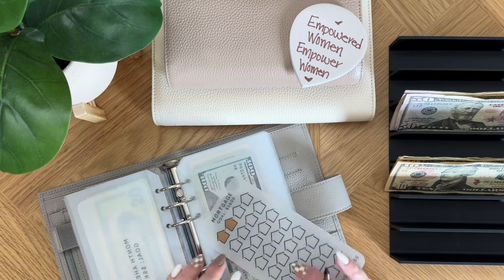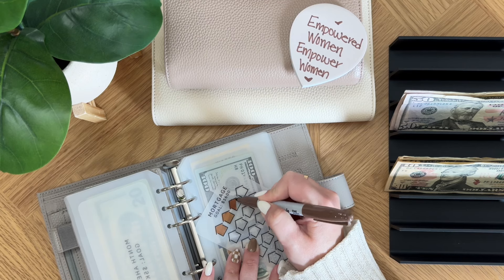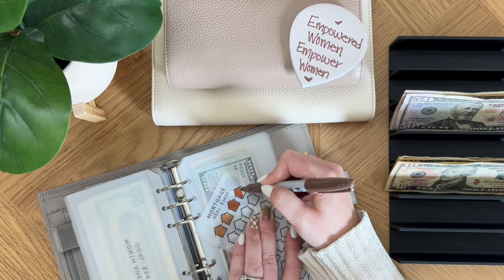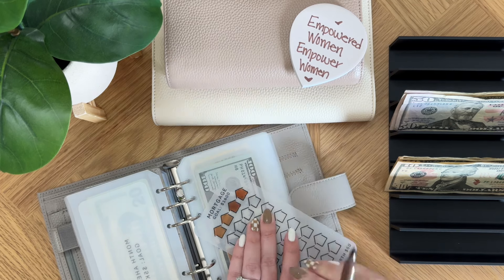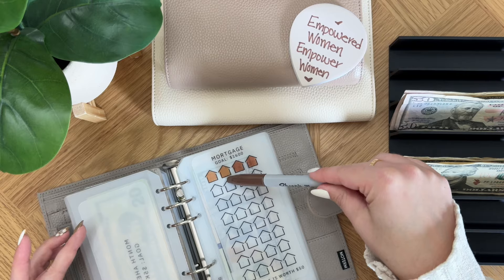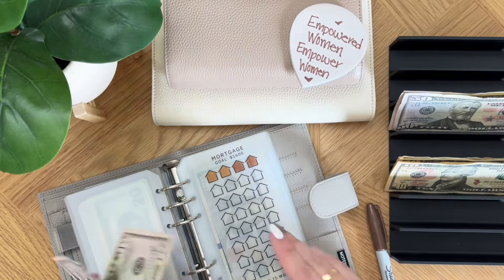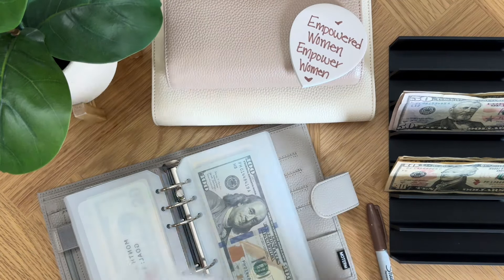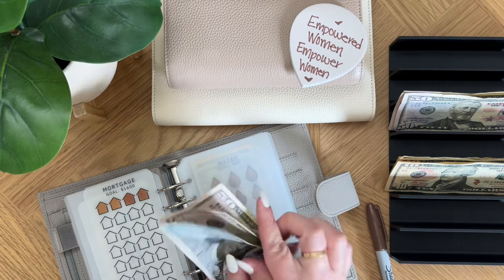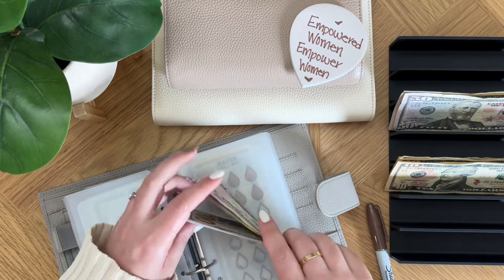For mortgage today I am going to be putting in $100, so we get to fill in two houses. So mortgage now has $100, $150, $200 — and we've finished a whole row. Small little successes there.